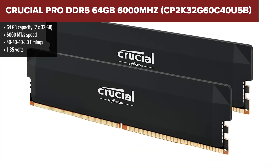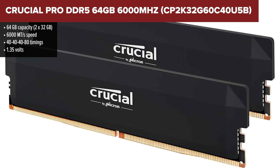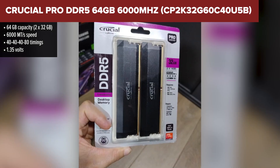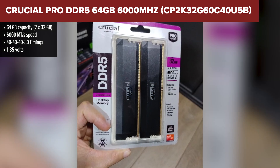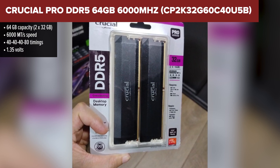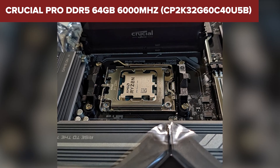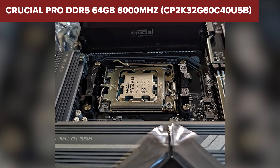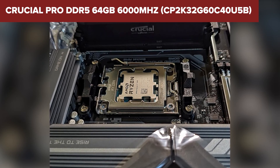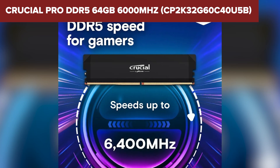Coming in at number 4 is the Crucial Pro DDR5 kit, a solid middle-of-the-road performer that checks most of the right boxes without making too much noise. It's a 64GB kit running at 6000 megatransfers per second, which is the sweet spot for many modern PC builds. This RAM strikes a good balance between speed and stability. It works with both Intel and AMD systems, has heat spreaders to keep things cool, and doesn't require any complicated setup — just plug it in and enable the right memory profile.